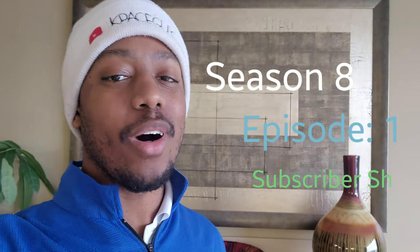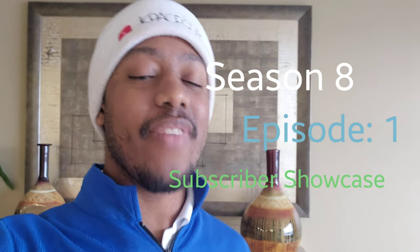K-paste guy here, welcome back to the channel and welcome to Season 8 Episode 1 of Subscriber Showcase — a fan favorite and a K-paste guy favorite. We have some really nice setups and home theaters to show you this season. It's not too late to enter: if you like what you see and want to put your own theater or car setup on the channel, my email is down below in the description.